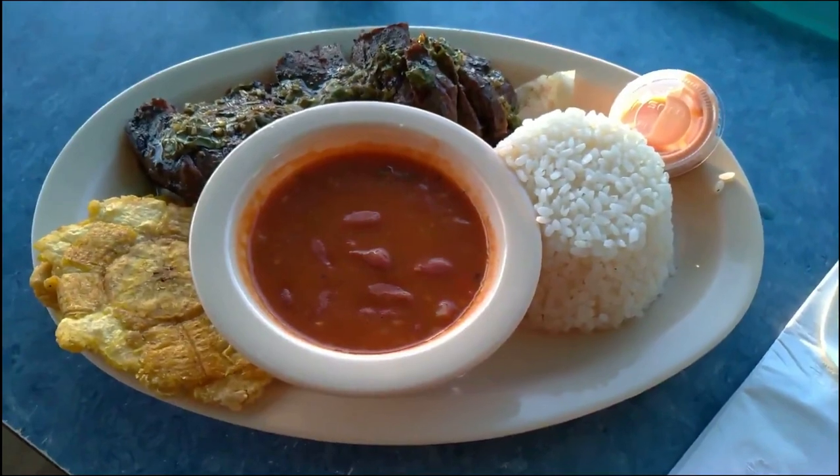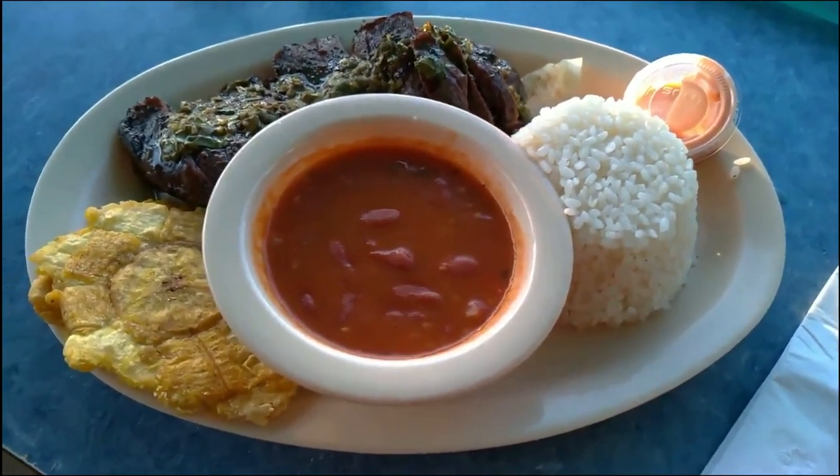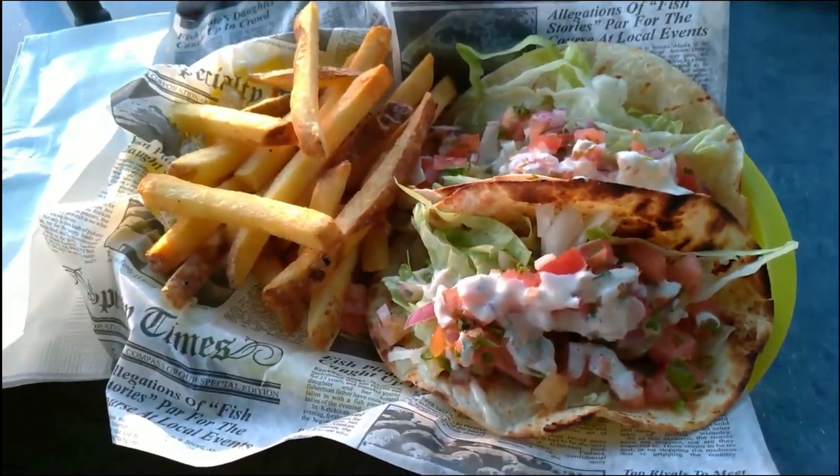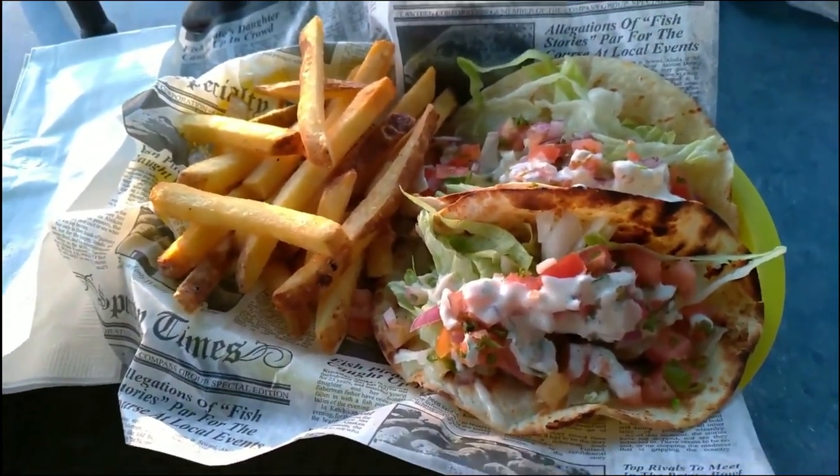So we just got our food. I got my steak and rice and beans, and Tia's got her mahi tacos with french fries. They look delicious — really looking forward to it. We're going to wait for Tia to get back and eat.